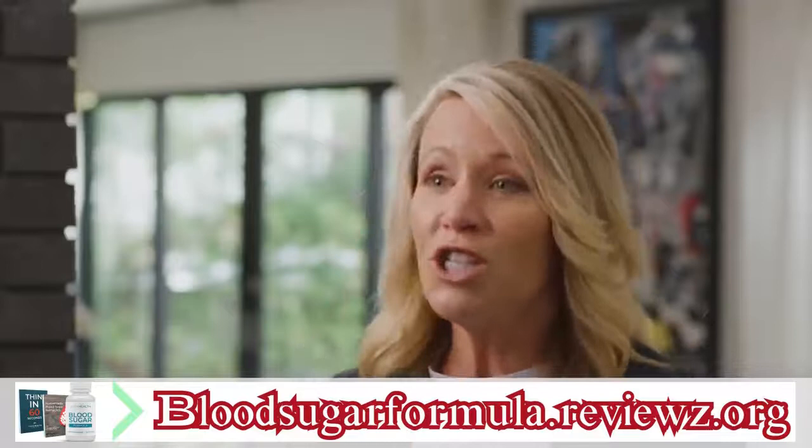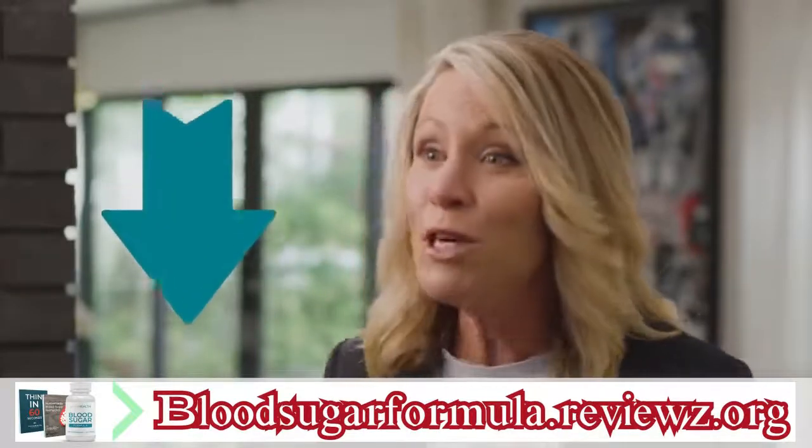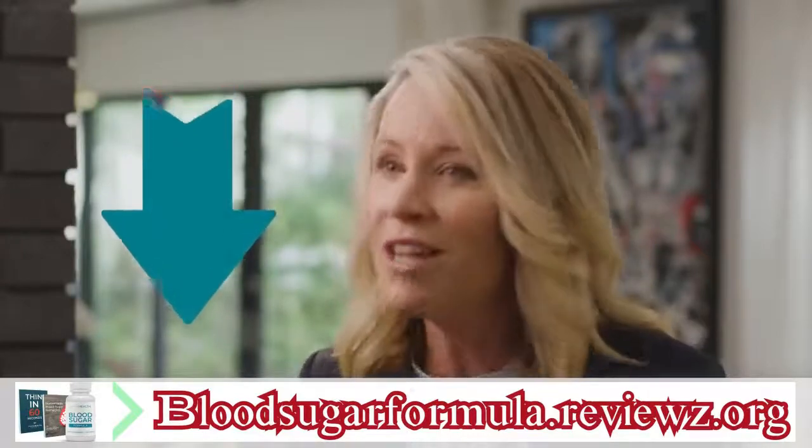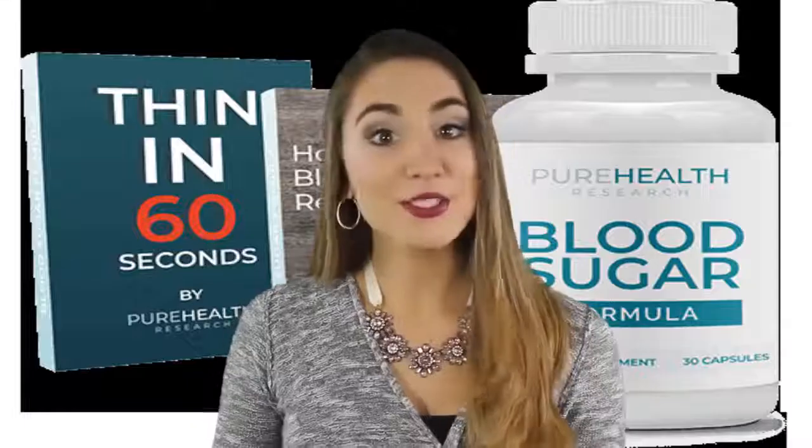Thank you so much for sharing this time with me today. I am Dr. Holly Lucille. Make sure to click the button below to secure your risk-free supply of Blood Sugar Formula now. Thanks for stopping by — I hope now you can see how our product will truly make your life easier.